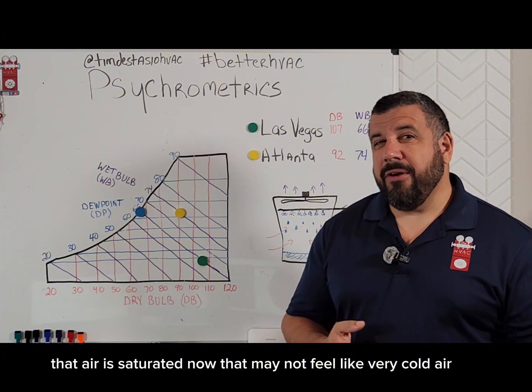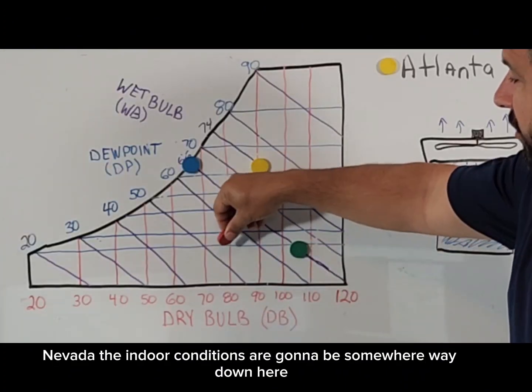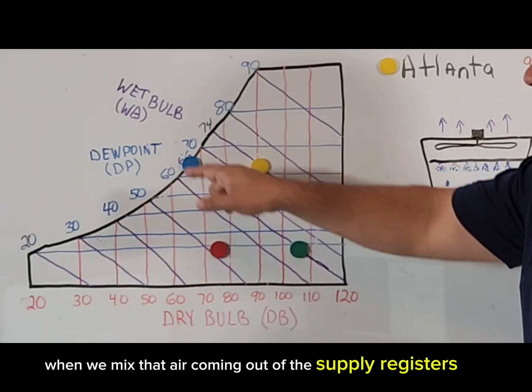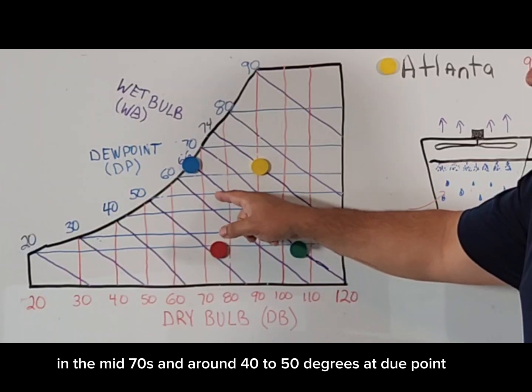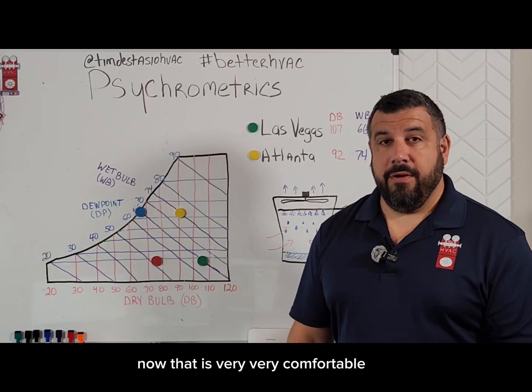That air is saturated. That may not feel like very cold air, but you've got to remember something about Las Vegas, Nevada — the indoor conditions are going to be somewhere way down here. The humidity is really, really low in Las Vegas. So when we mix that air coming out of the supply registers with the air that's already in the room, our room becomes somewhere around the mid-70s and around 40 to 50 degrees dew point. That is very, very comfortable.